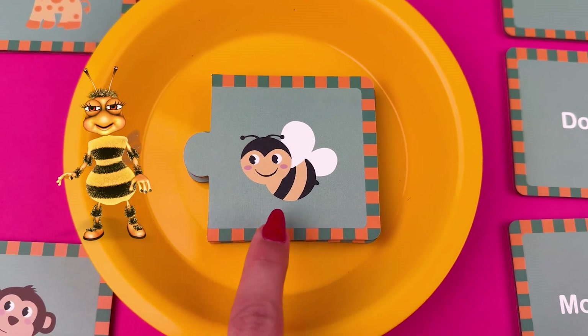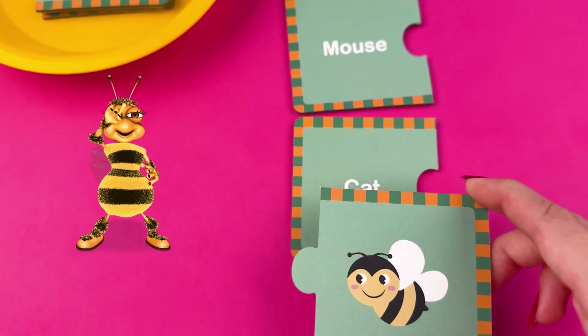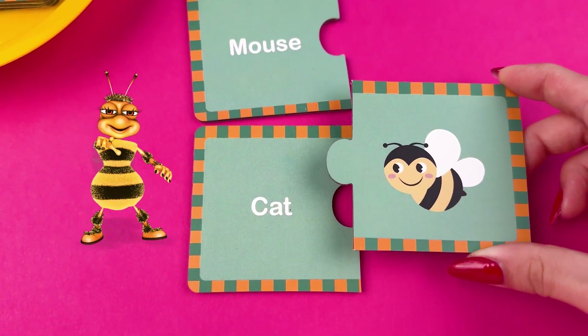And what about this black and yellow lady? What's her name? We might be afraid of her but she and her team make the most delicious thing, honey.